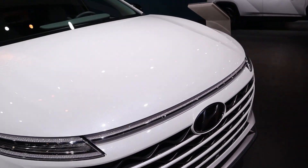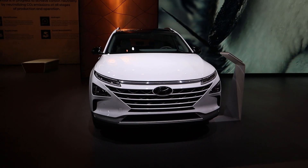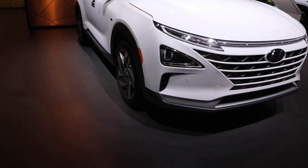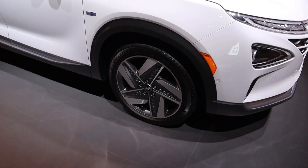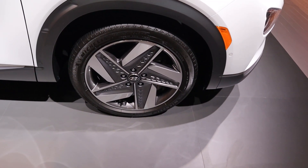This is the only hydrogen fuel cell SUV for sale. It's front-wheel drive, it's only for sale in California, and its only competitor is the Toyota Mirai — technically, because that's also hydrogen fuel cell — but that's not an SUV. So this really doesn't have any competition, and it's pretty expensive, like $60,000.